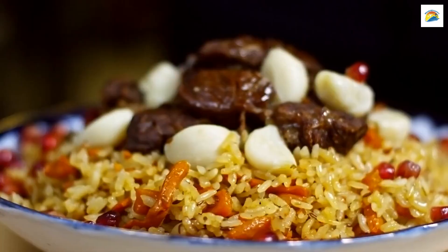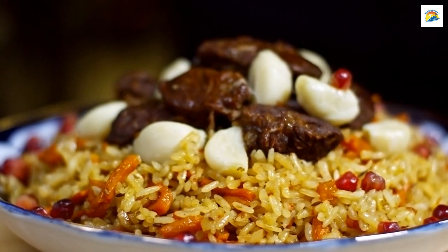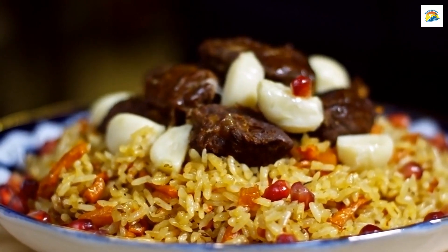The Taste of Hobart: Hobart hosts a delectable food festival called the Taste of Tasmania. This annual event features a wide array of culinary delights from the region, allowing you to savour the best of Tasmanian cuisine.